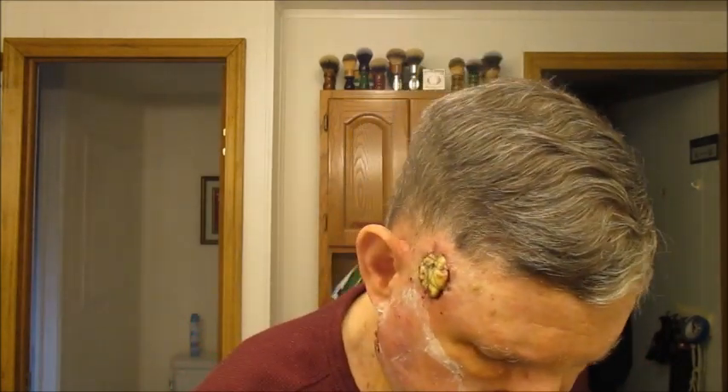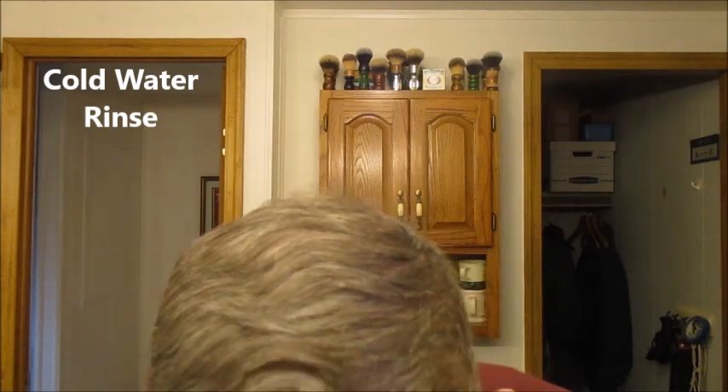The usual suspects there. That's good — a little red, a couple of water reds. We're going to call that a shave for today. I'll finish off with some Lustray — very nice spicy scent. Feels nice, smells good.